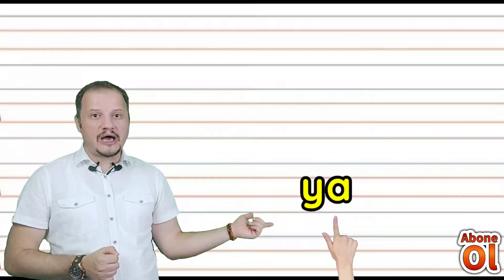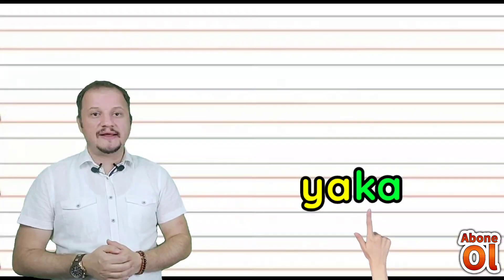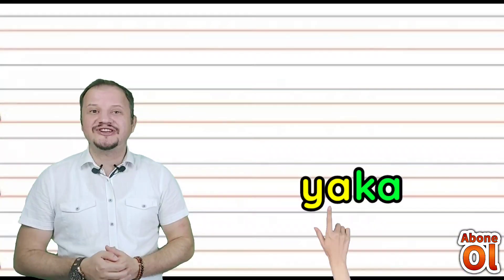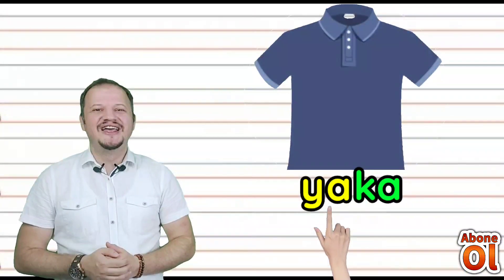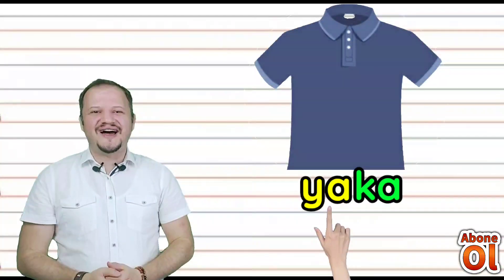Sıradaki kelimemizi oluşturalım. Ya hecesi; diğer renkli hecemiz Ka — birleştirelim: Yaka. Elbiselerde yakalar bulunur değil mi? Yaka.